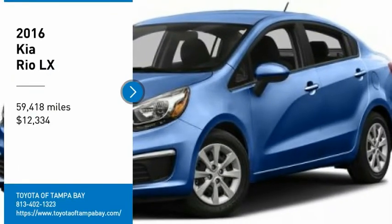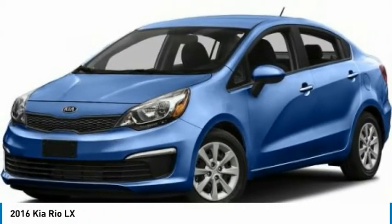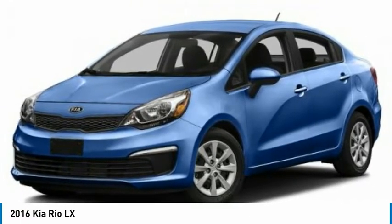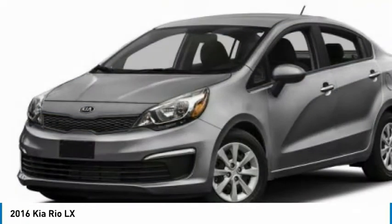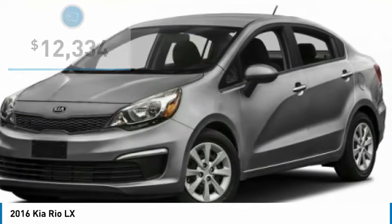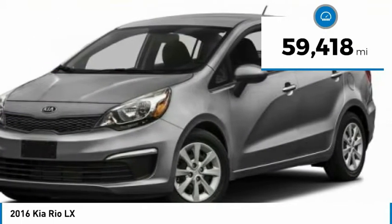Take a ride in the 2016 Rio. The Rio delivers sprightly performance, great fuel economy, and agile handling — all in a stylish package — and is priced below $15,000. This vehicle has less than 60,000 miles.